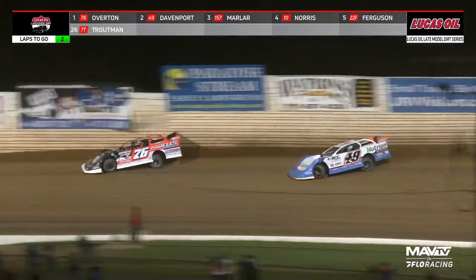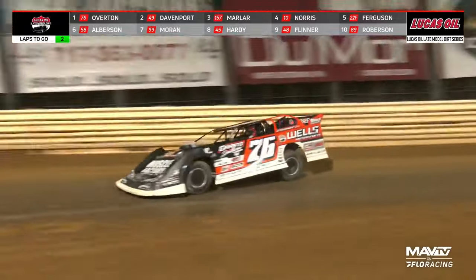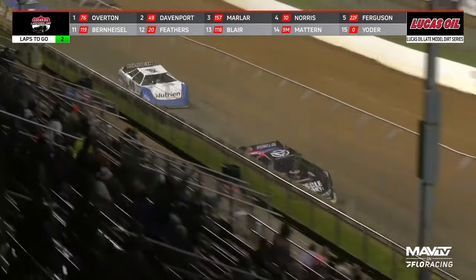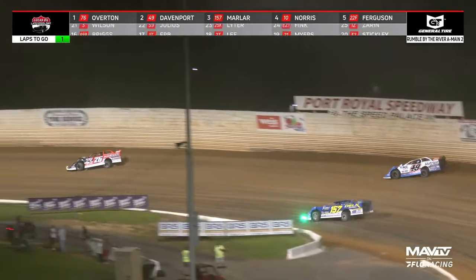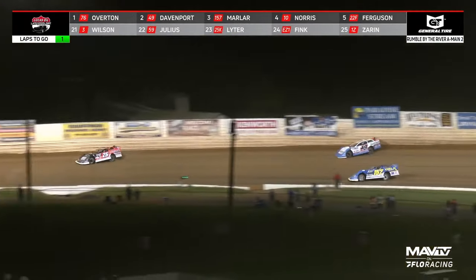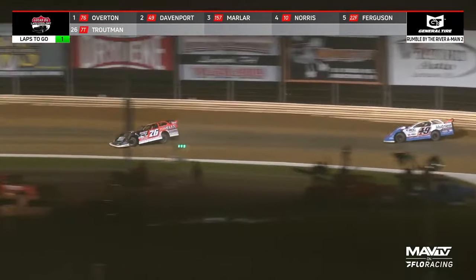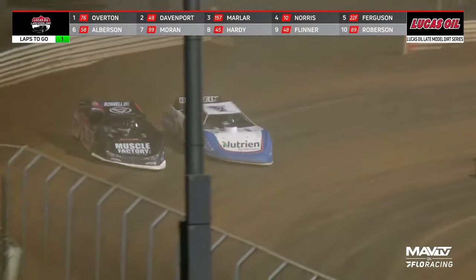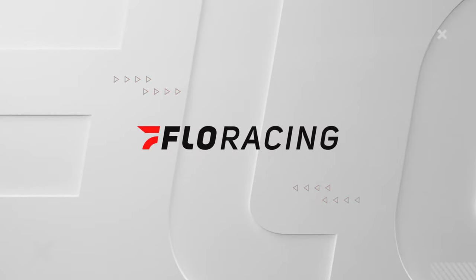White flag next time. Here comes Jonathan Davenport — he's got a run down the back straightaway, trying to close in on Brandon Overton. Overton maybe has a little bit of damage on the right rear of that race car. Davenport keeps the 49 glued to the high side as they come down to the white flag. Into turn one — as he's pulling away, Marler goes to the bottom. They're side-by-side in turn two. Here comes Davenport, one last chance — he's got a run down the back straightaway. As they head through turns three and four for the final time, Davenport will go up top, trying to get a run to the bottom. Here they come — a drag race to the line. It'll be Overton getting the win. Davenport second, Marler third.